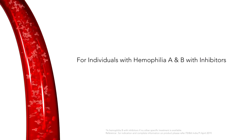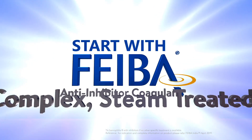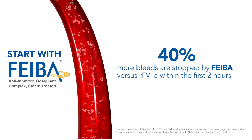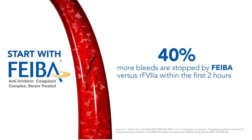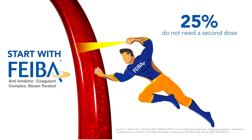For individuals with hemophilia A and B with inhibitors, maximize your stopping power. Start with FIBA. 40% more bleeds are stopped by FIBA within the first two hours of infusion, and 25% of cases on FIBA do not need a second dose.